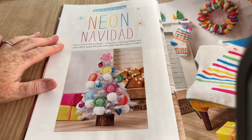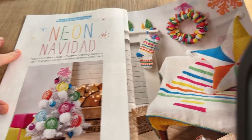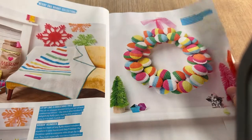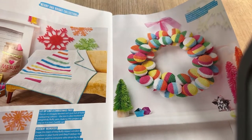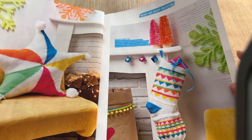It says 'Shout from the rooftop — Christmas is coming, make sure your décor pops this year with these fab fluorescent makes.' I can only say no, I won't be doing that. Not to say there aren't people who are going to love them — just I don't. I think Christmas is Christmas, you know.